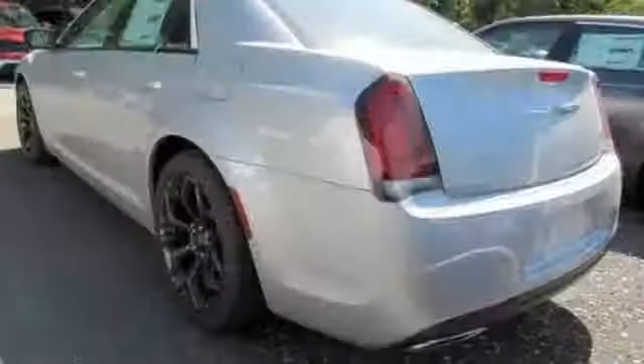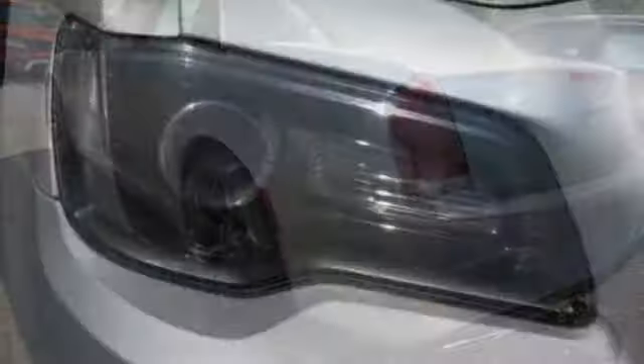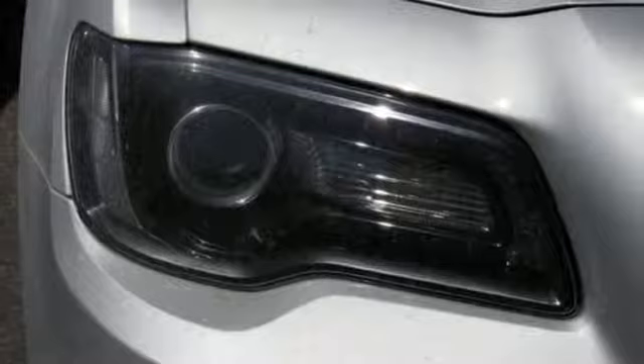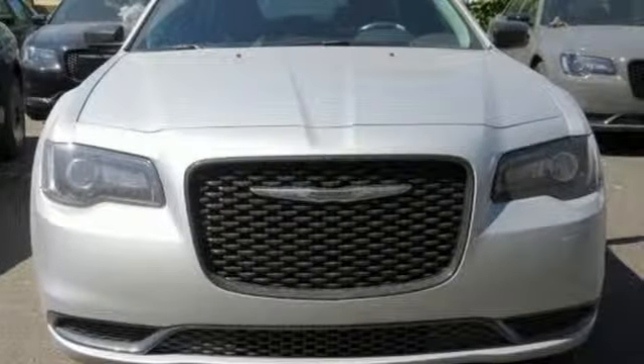Manual tilting steering column, automatic transmission, aluminum wheels, gas pressurized shocks, and V6 engine. Chrysler — where bold ideas merge with brilliant innovation.